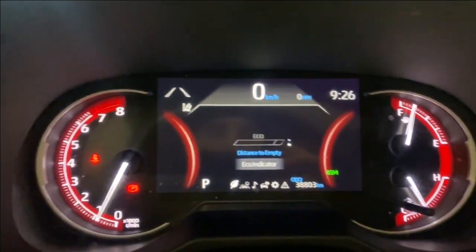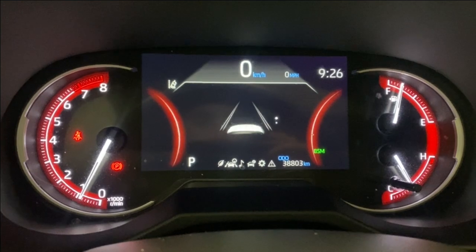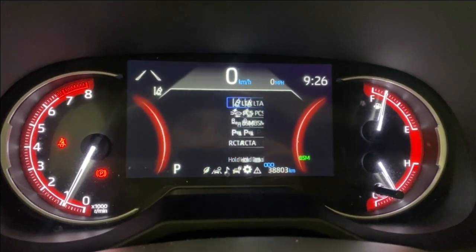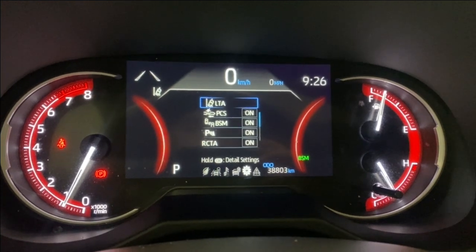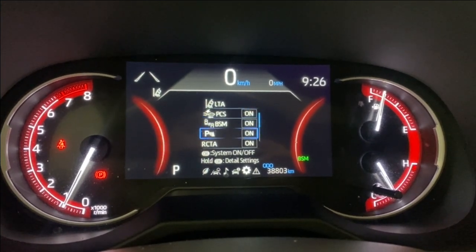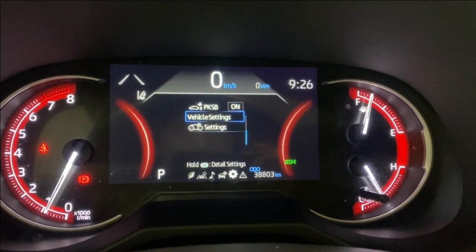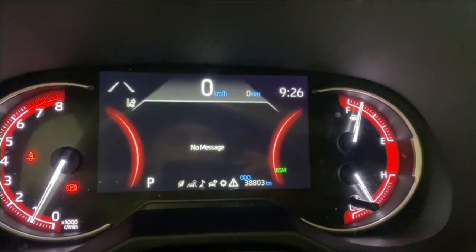Some of the options on the digital gauge include your eco mode information, driver assistance page, your compass, whatever audio you have playing, your all-wheel drive settings, and your safety settings like your LTA, pre-collision system, blind spot monitoring, your park sense audio, rear cross traffic alert, and any messages you might have.